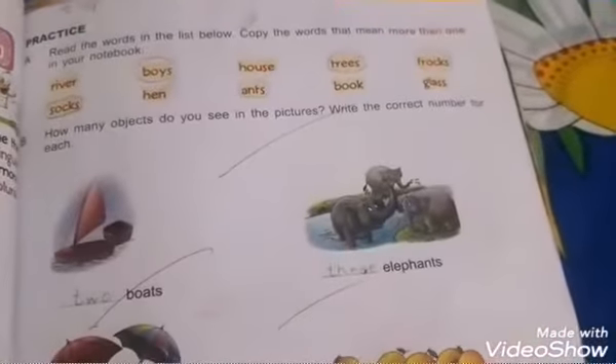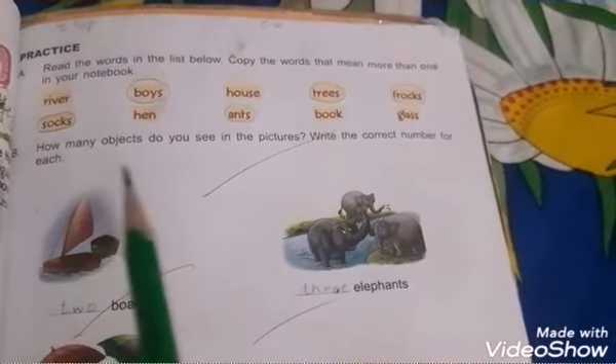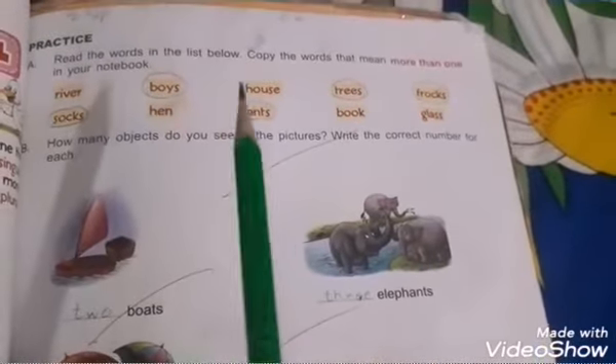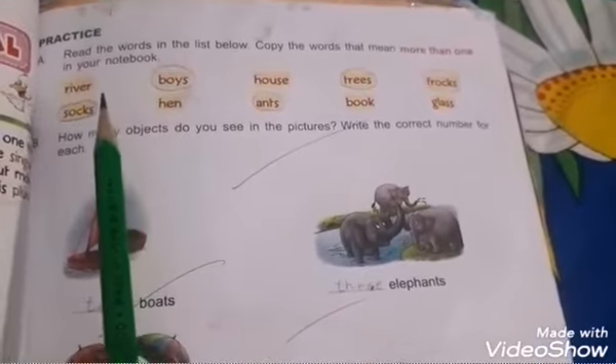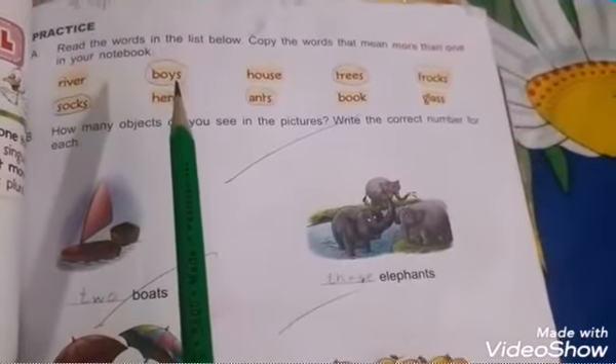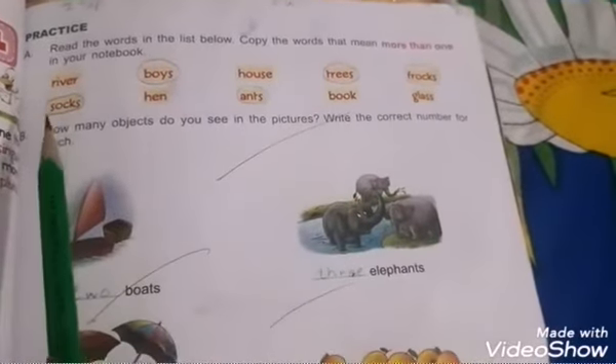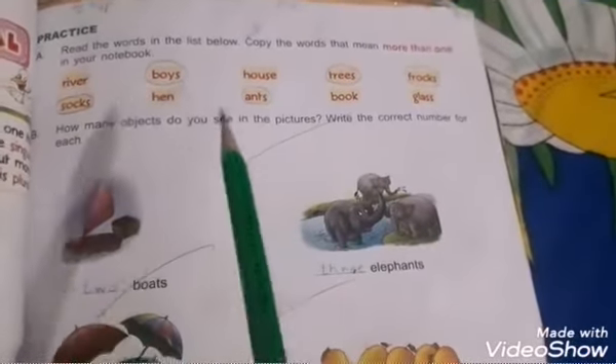Now open page number 33. Read the words in the list below. Copy the words that mean more than one — circle the words that are in plural form. 'River' is singular. 'Boys' — plural form, circle it. Also circle: trees, frogs, socks, ants. How many objects do you see in the picture?